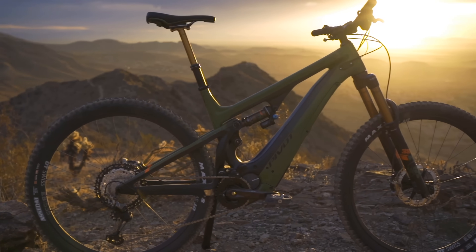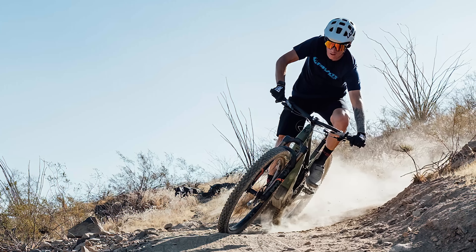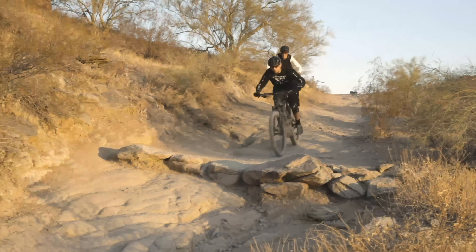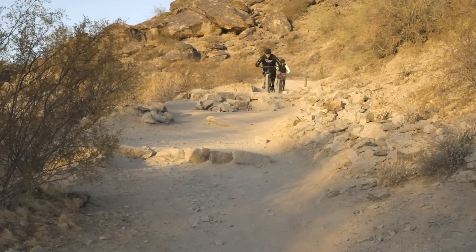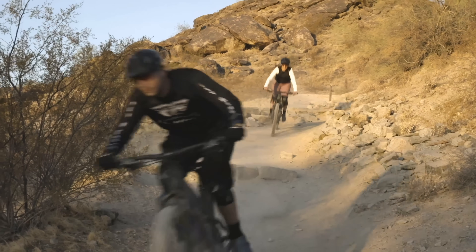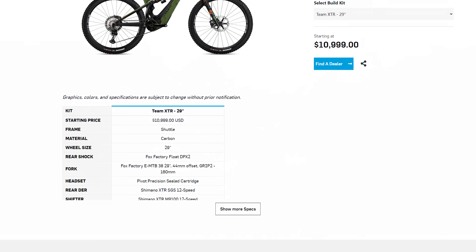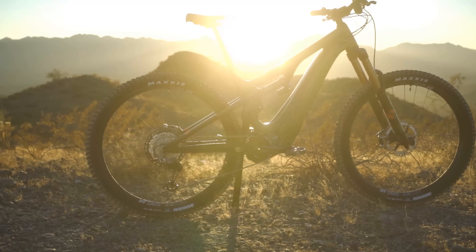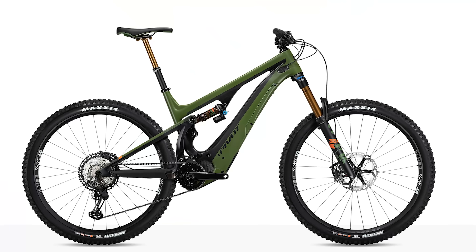There are three riding modes: Eco for maximum range, Boost, Speed, and our favorite, Trail Mode, which uses algorithms that vary the amount of battery assistance depending on the type of terrain. This bike doesn't come cheap, but you do get what you pay for, and more. And with its remarkable craftsmanship, it may just be the last bike you ever buy.